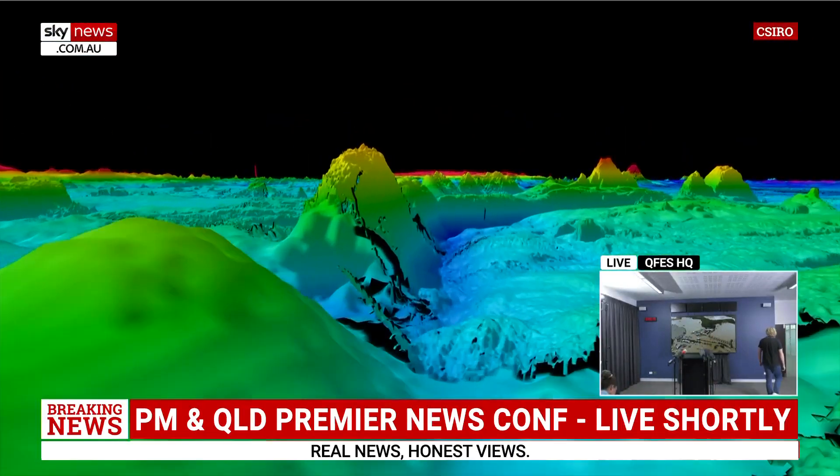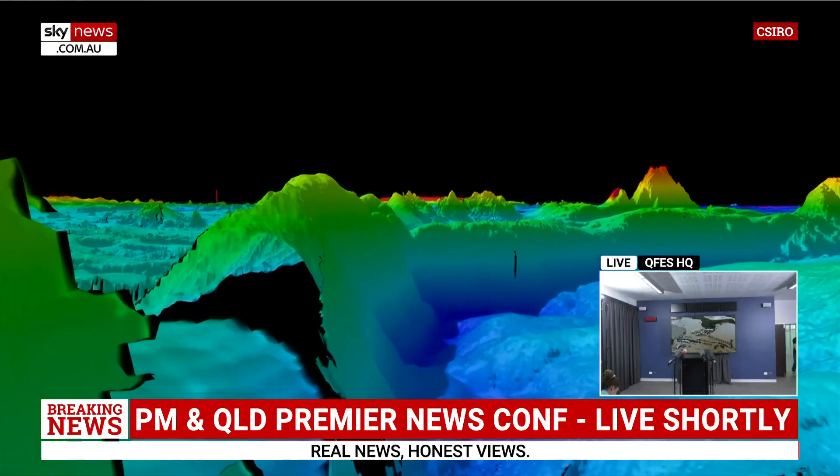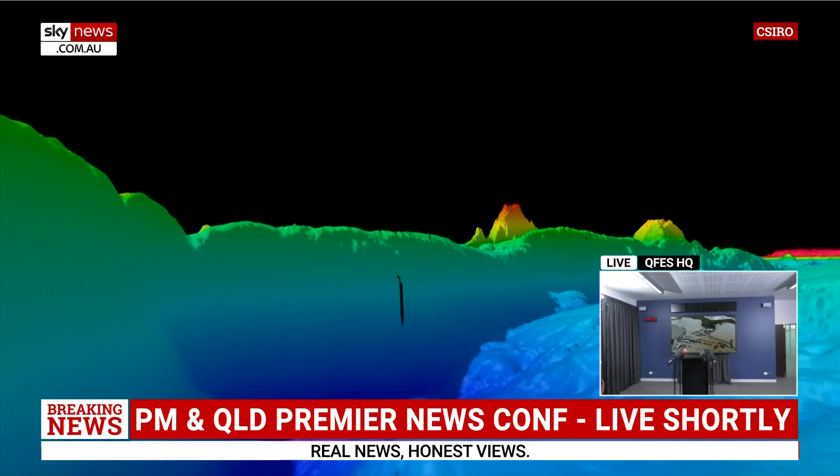An underwater mountain range featuring eight long dormant volcanoes up to one and a half kilometres high.